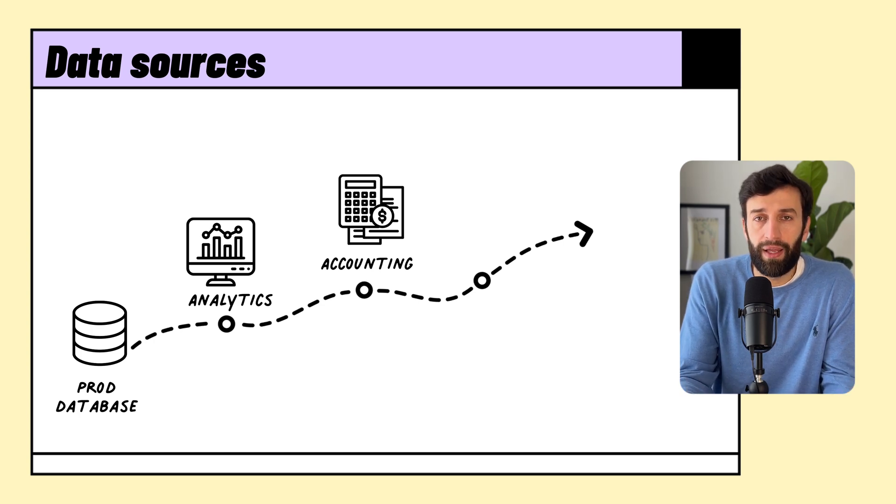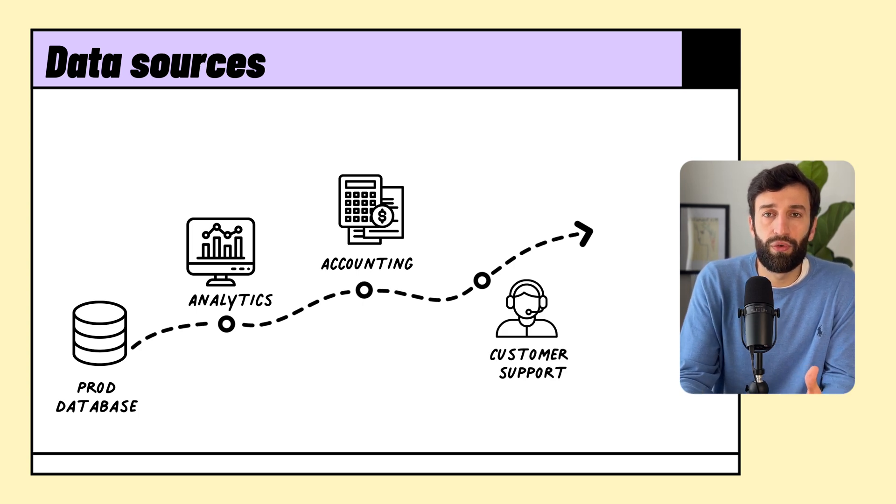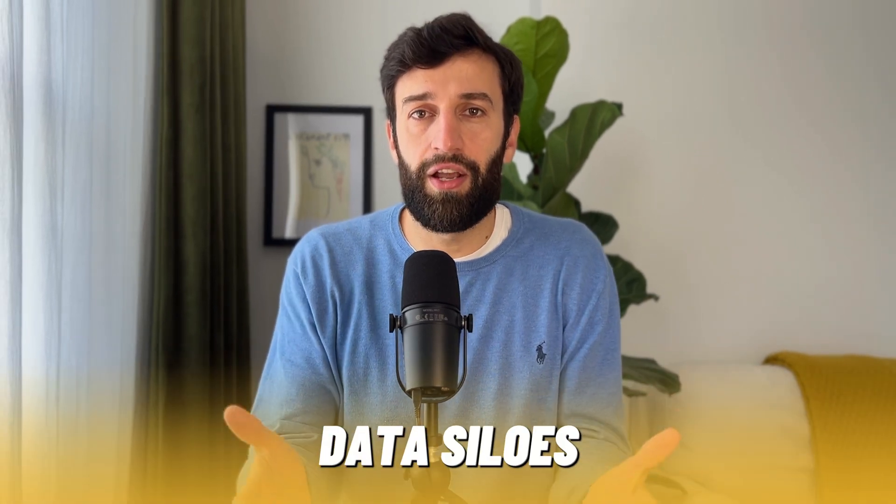And then when guests started to complain about last minute cancellations by hosts, they probably kept track of that in a separate tool for support tickets like Zendesk. So as Airbnb grew, it started to generate more and more data across different parts of its business, and that led to the emergence of a salesperson's favorite word: data silos.